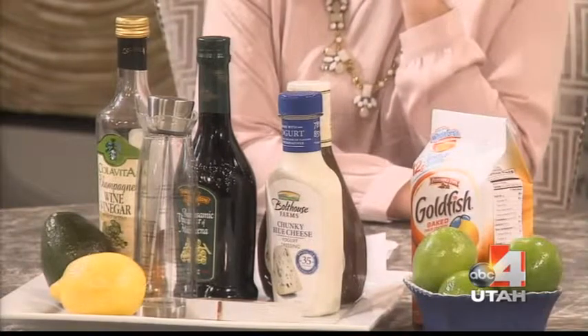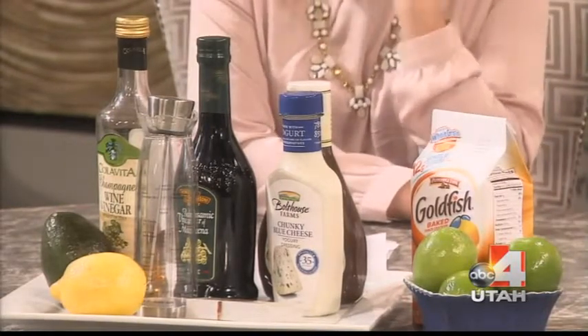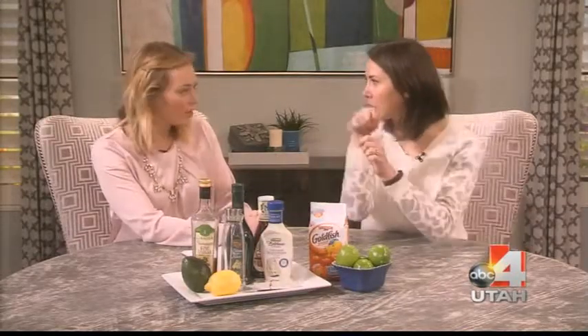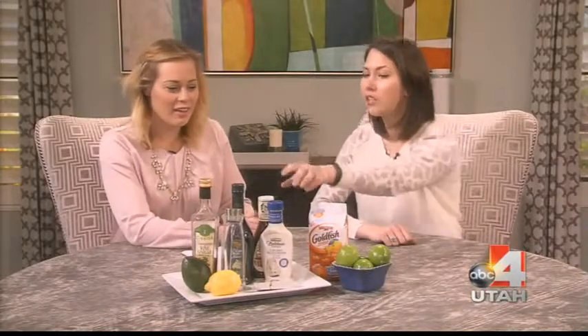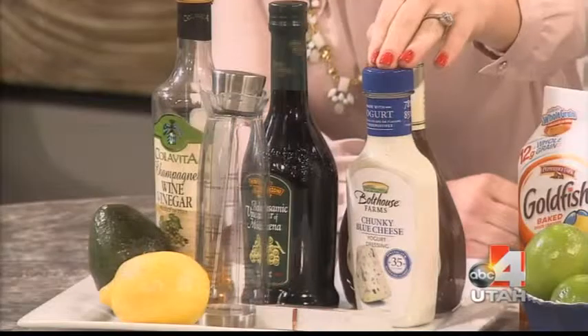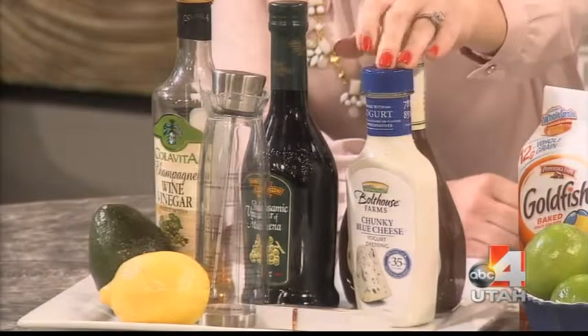Number one: people are choosing the wrong dressing. You don't want a high-fat, creamy, or mayo-based dressing like ranch, blue cheese, or Thousand Island. You want something vinaigrette-based — olive oil and vinegar, which you can make yourself, or choose a light dressing. Brands like Bolthouse Farms and Newman's Own make light dressings significantly lower in fat and calories. You can still get ranch or blue cheese, just get the light version — always choose low-fat dressing.